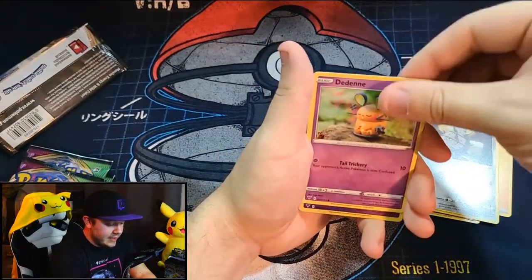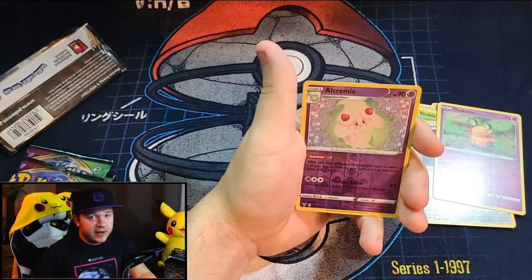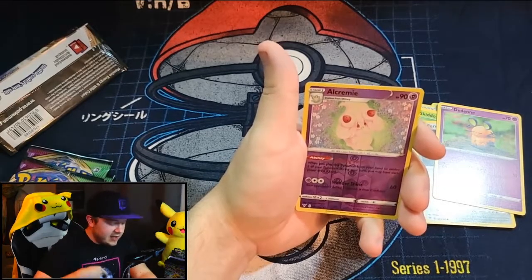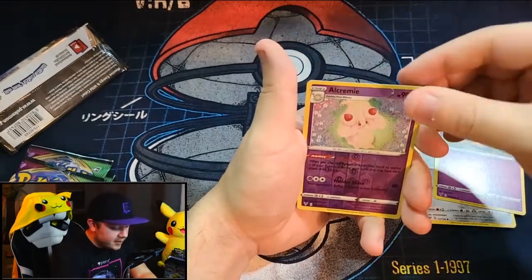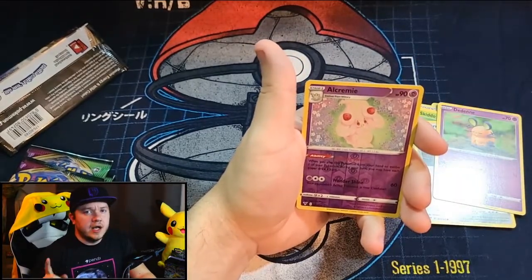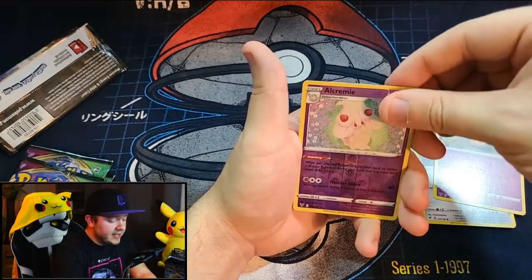Reverse Holo — Alcremie! That's a Reverse Rare, that's pretty good. We pulled an Alcremie in the other video, but we got this in the Reverse slot, so that's even better. I don't think you can get a Holo Alcremie, so a Reverse Holo Alcremie is the best one you're going to pull.